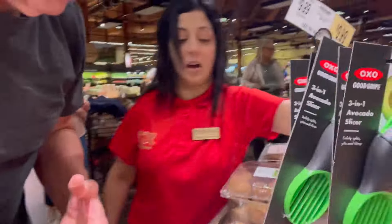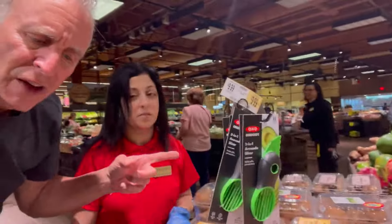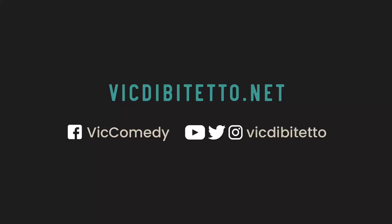And these are the packaged avocados, and those are the loose avocados. And this is Michelle, the queen of produce. How do you not love Michelle? I'll see you next time.